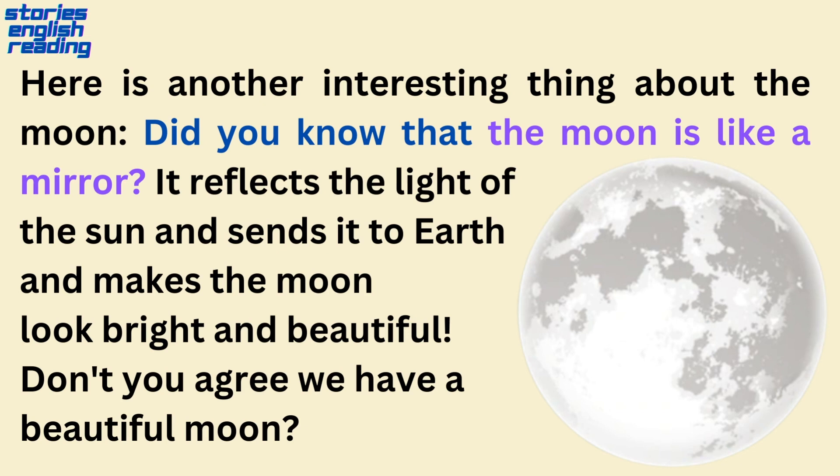Here is another interesting thing about the moon. Did you know that the moon is like a mirror? It reflects the light of the sun and sends it to earth, and makes the moon look bright and beautiful. Don't you agree, we have a beautiful moon?